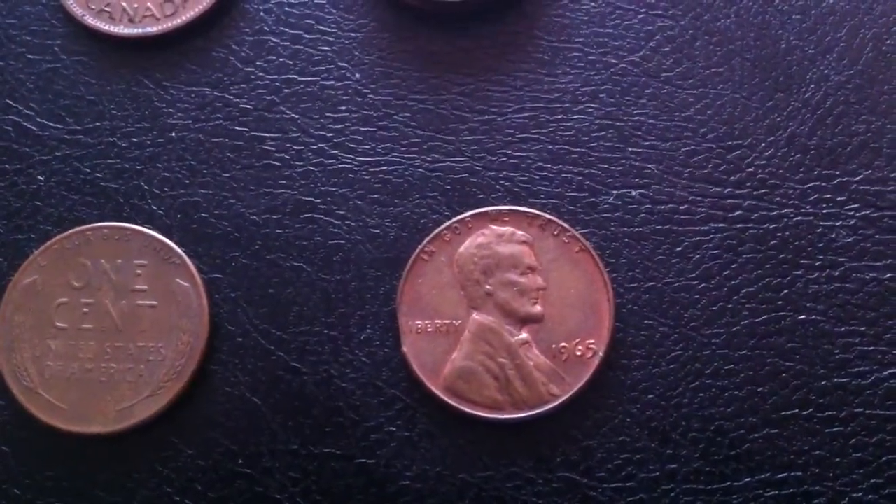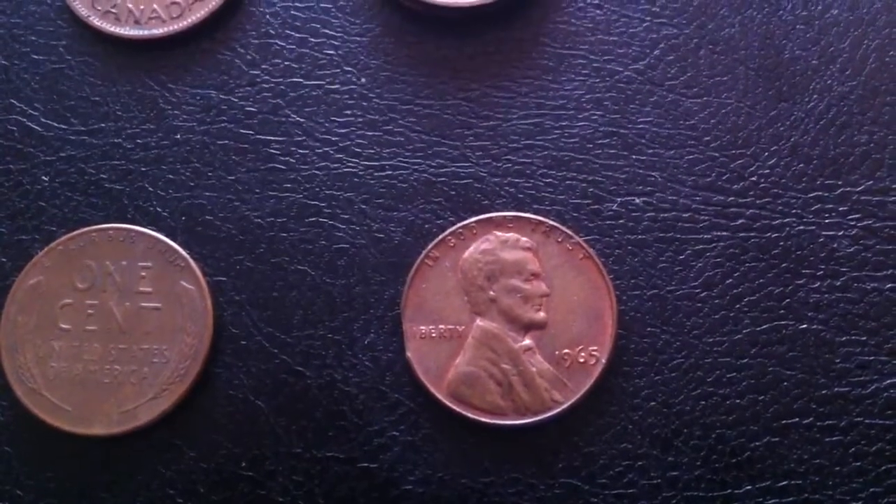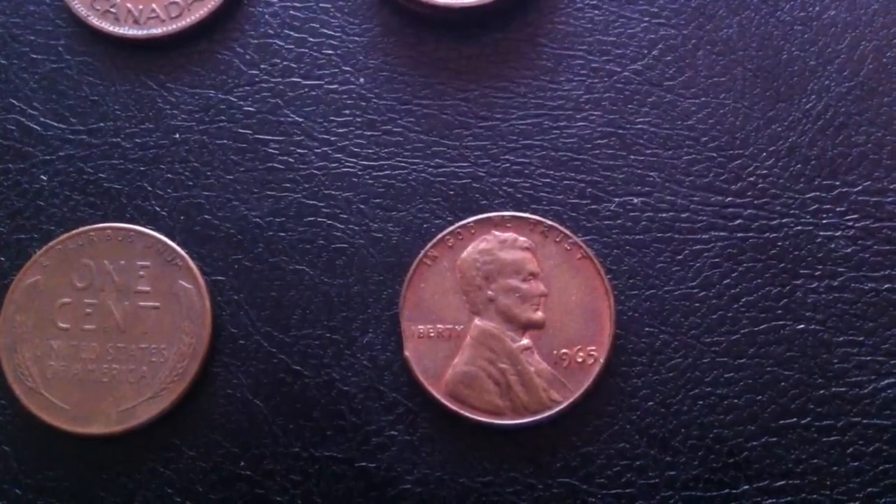And even found an error coin — a memorial penny from 1965 with quite a bit of luster. And if you look at the 9 o'clock position, there's a clip.